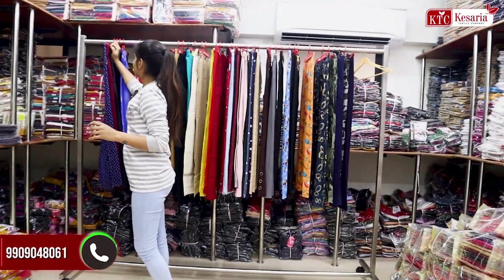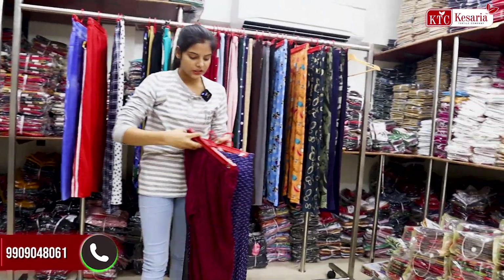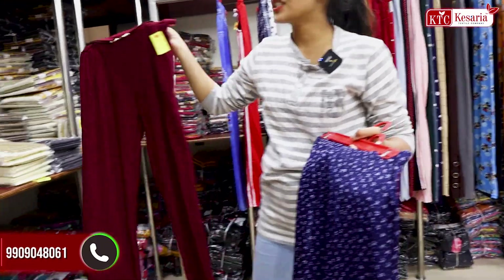Whether it is daily wear or for parties, you can see here you can get some collections. There are fancy items here, and you can get a starting price from 95 rupees.